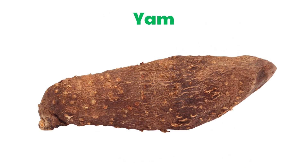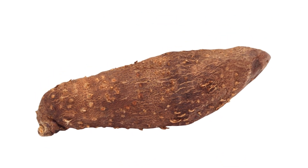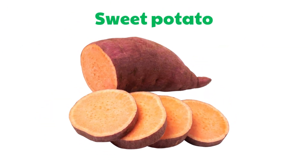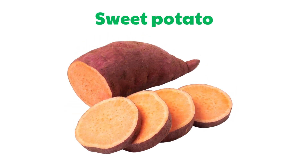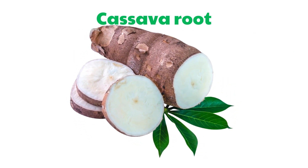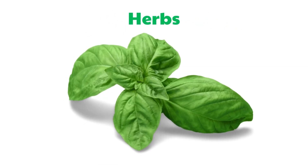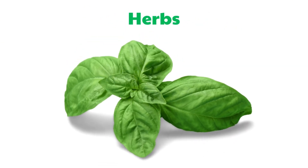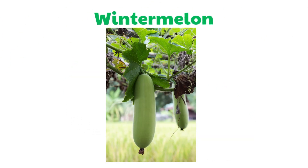Yam. Sweet Potato. Cassava Root. Herbs. Winter Melon.